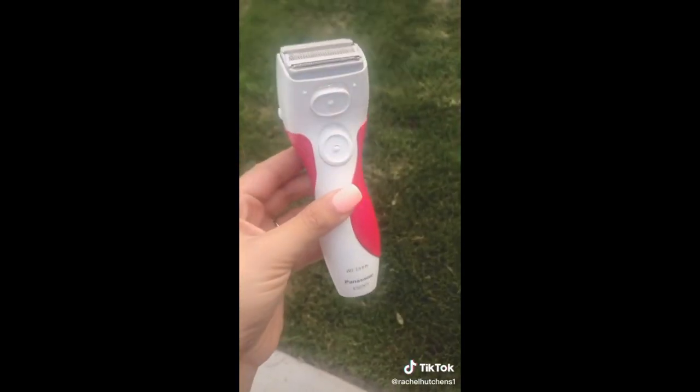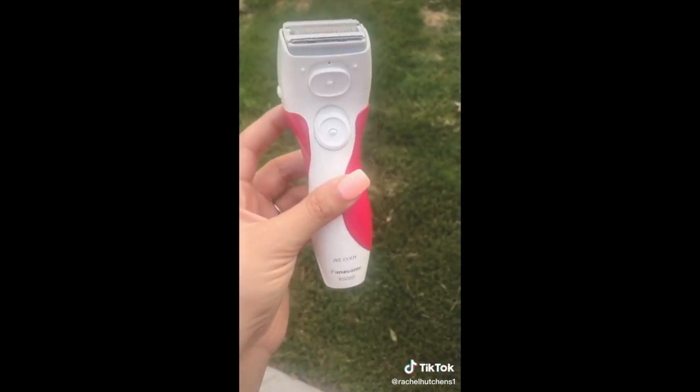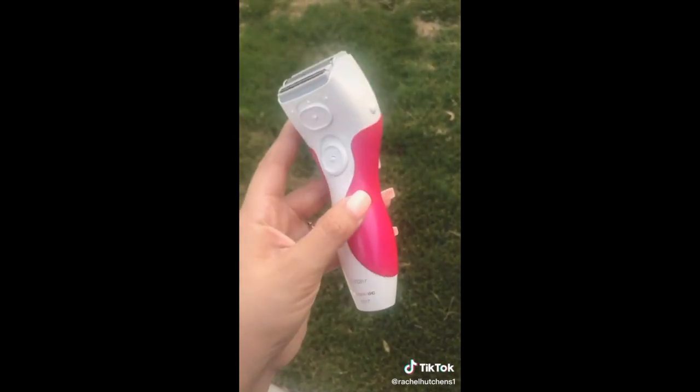Things you didn't know you needed off Amazon part 16. I recently got this because I'm so sick of razors giving me razor burn — and half the time when I realize I need to shave my legs, I'm not in the shower. This works on wet or dry legs.